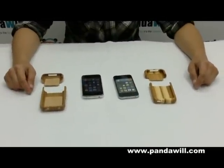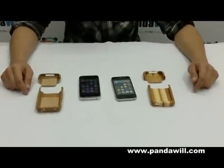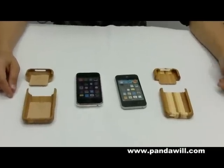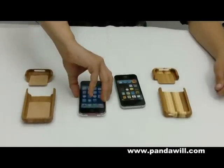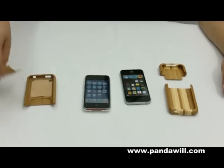Hey guys, we have an amazing product to show you right now. It is a bamboo case for your iPhone 3G, 3GS and your 4G phone. It's very simple. We're going to make a demonstration for you guys right now and you guys can enjoy it better.